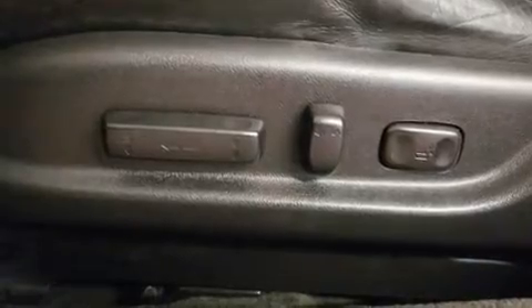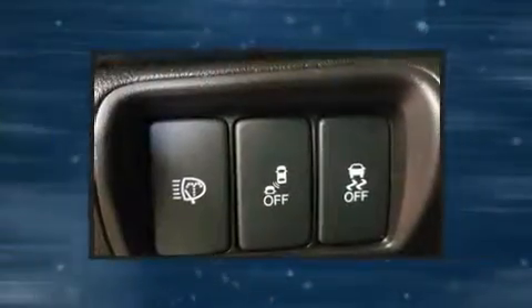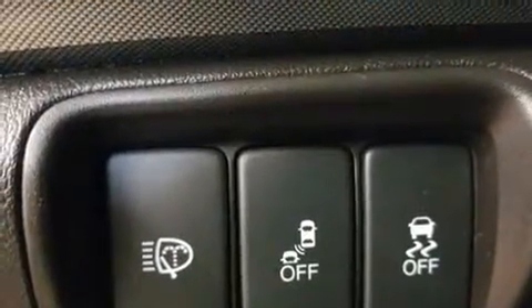Premium sound drives 10 speakers, providing you and your passengers a sensational audio experience. Curtain airbags combine with standard stability control, creating a comprehensive safety network.